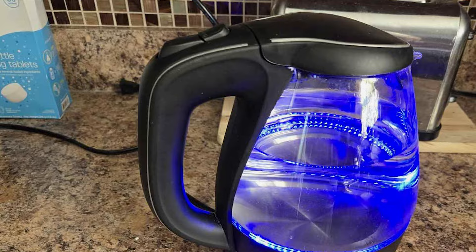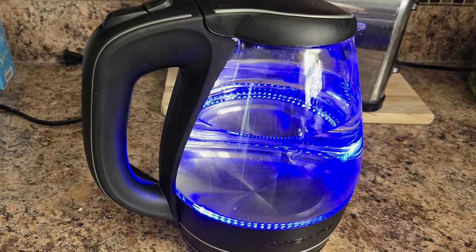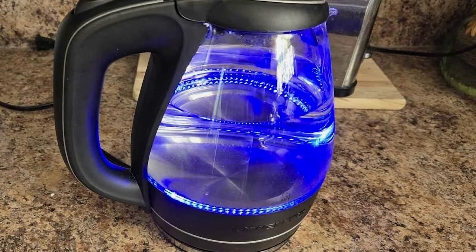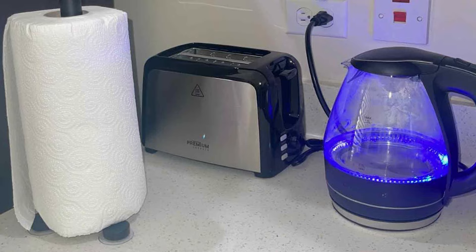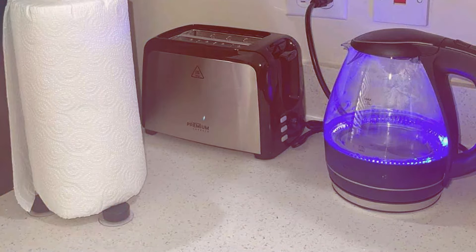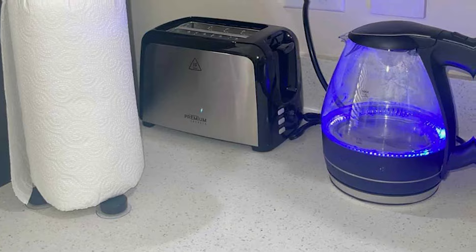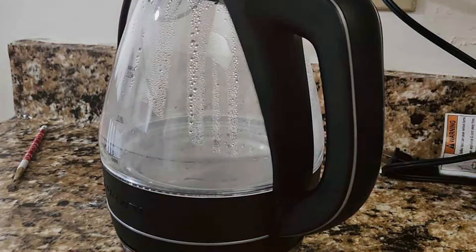Crafted from durable materials, including high-quality borosilicate glass and stainless steel accents, this kettle is built to withstand daily use and deliver long-lasting performance. Whether you're brewing your morning cup of tea or preparing a quick meal, this kettle ensures fast, efficient, and reliable results every time. Add it to your kitchen arsenal today and experience the perfect blend of style and functionality.